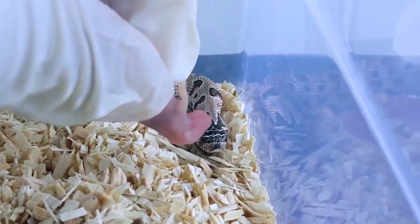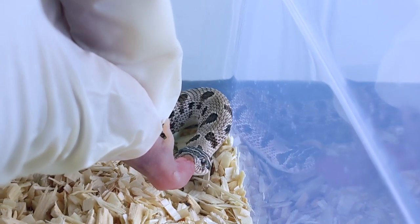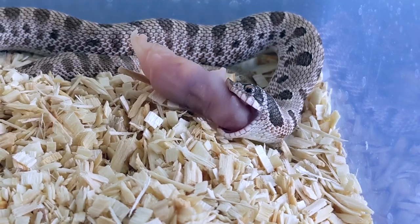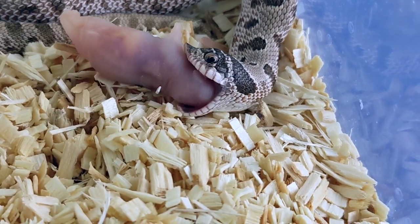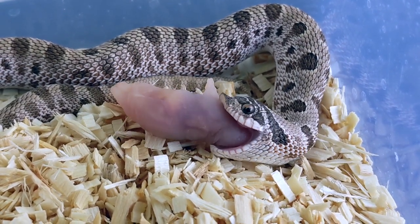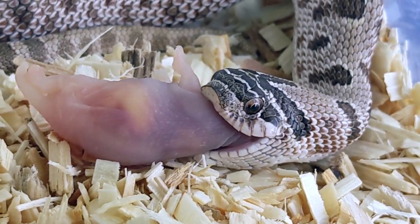Next we have this guy who I hatched out about a month ago. This is an arctic conda 100% het albino male, and he is my best expression of an arctic conda out of not only this clutch but the first clutch as well. He's gonna look really good after his next shed — really gonna see a lot of the contrast. I knew from the get-go once I saw him come completely out the egg. He's never missed a meal for me, definitely one of my best eaters, and also the largest of my remaining babies from this clutch.